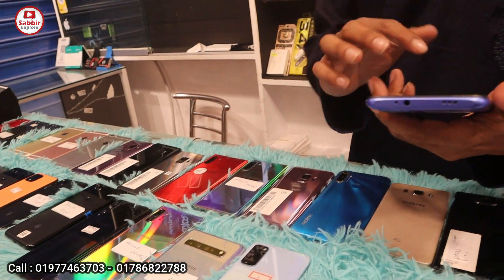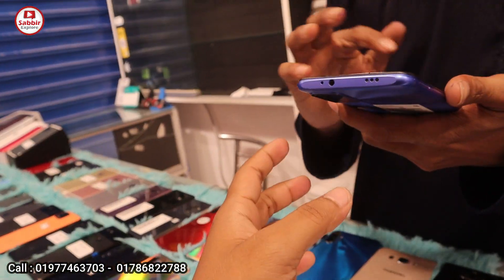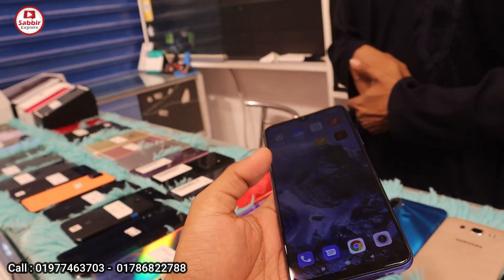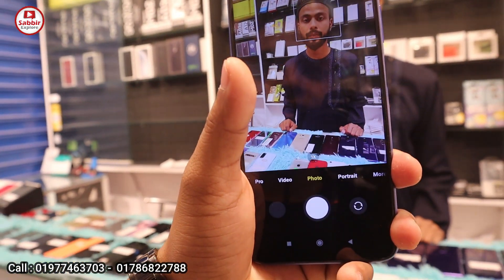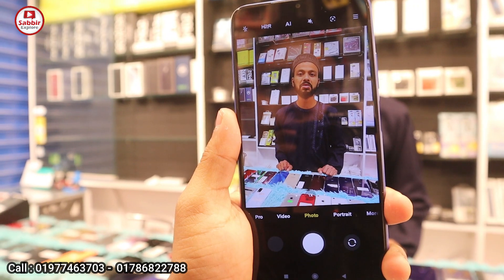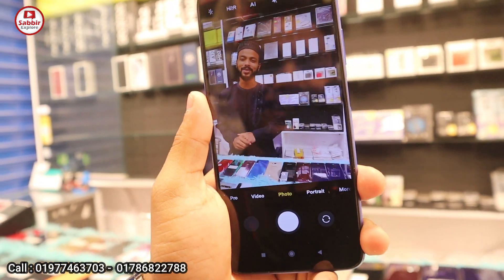Redmi is a great phone with 4GB RAM. Redmi 9 Power. This phone is a great phone with a great battery. How much is the price? The price is 10,000. 10,000 is 50,000. 10,000 is 10,000. Okay.